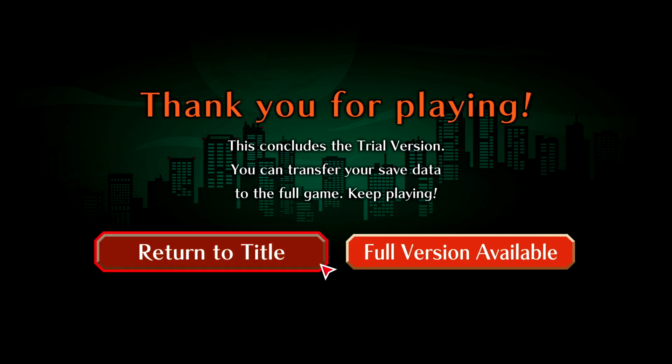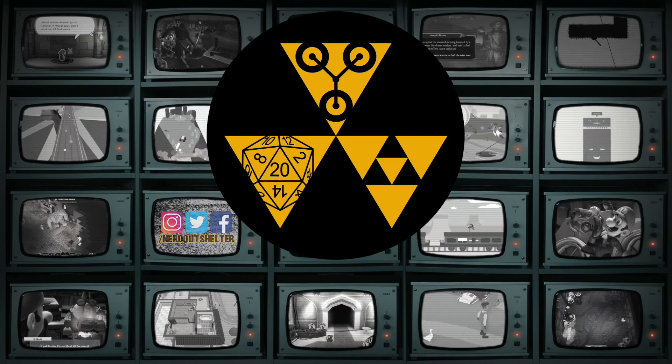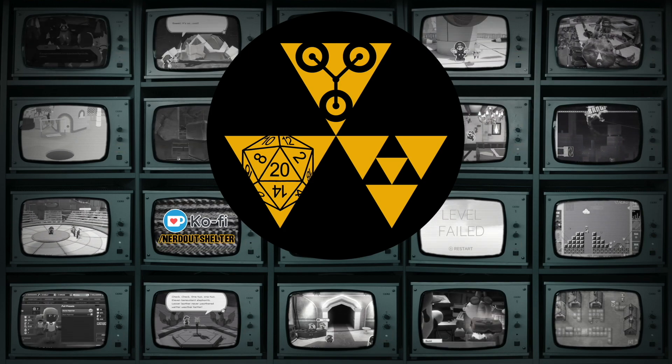Thank you for playing. Yeah, no problem. All right. Well, that does it for the Ghost Trick Phantom Detective demo. If you like this demo, please leave a like. Make sure you subscribe so you don't miss the next demo. And until next time, thank you for visiting the Nerd Out Shelter — where it's a safe place to nerd out! We'll be right back.